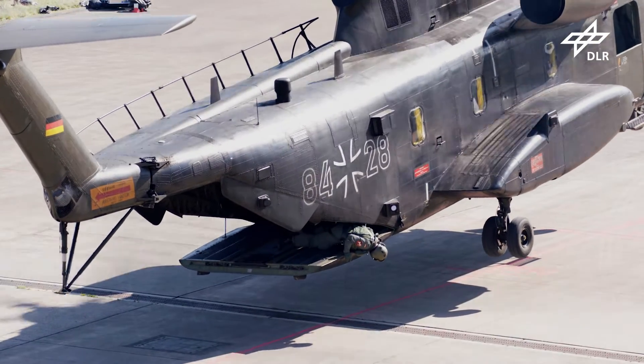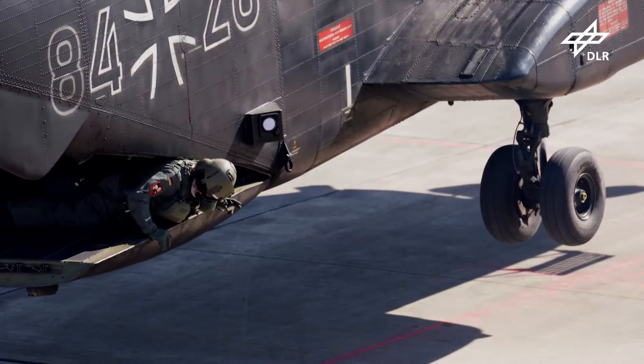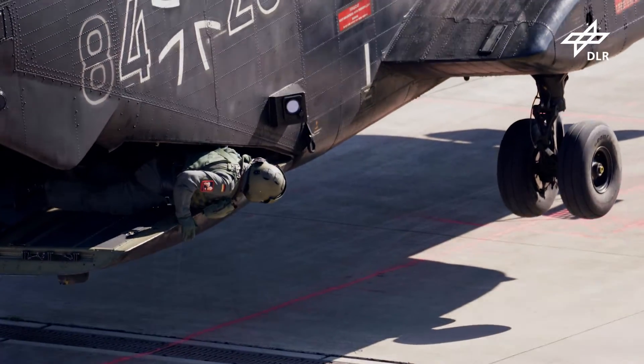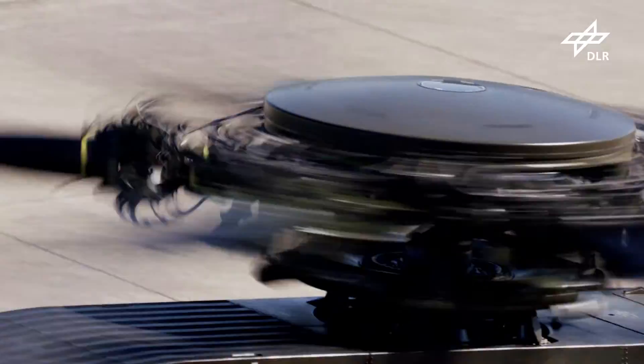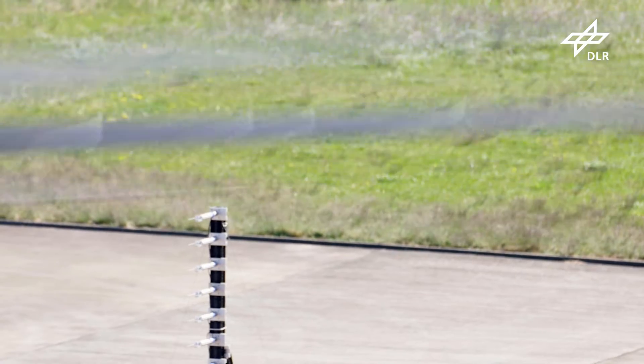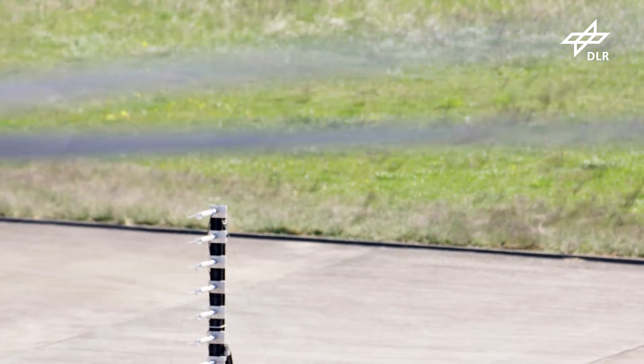Delicate maneuvers hovering just above the ground. Every lift-generating surface creates the problem of pressure equalization at its tips, between the upper and lower sides, and this creates intense turbulence.